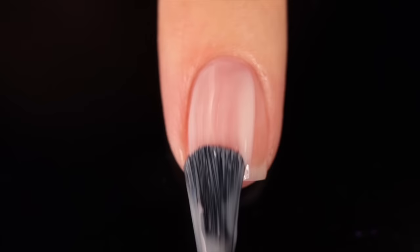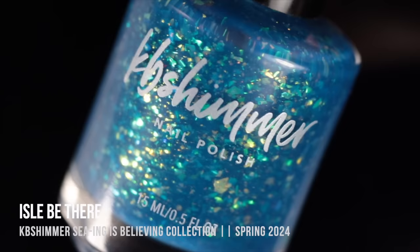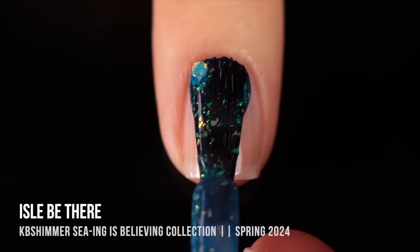As with all of my swatch review videos, I'm using base coat underneath all of my swatches to protect my natural nail and prevent any stains. Today I'm using the KB Shimmer base coat.